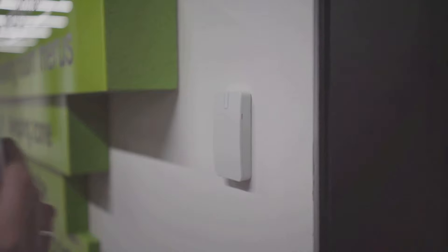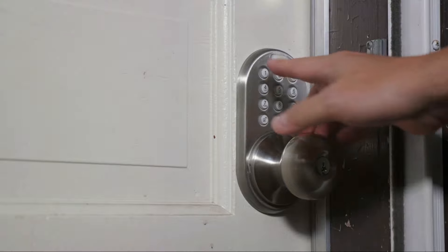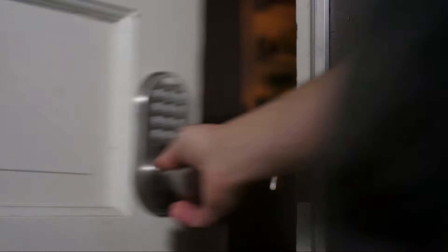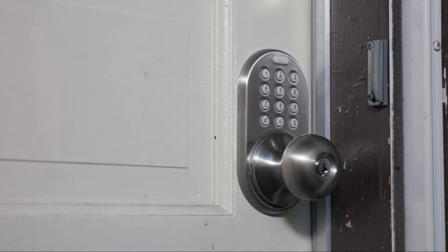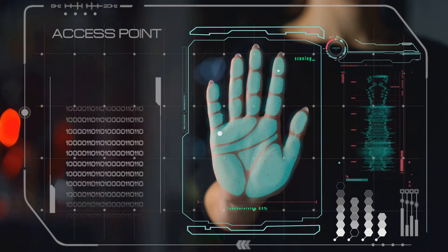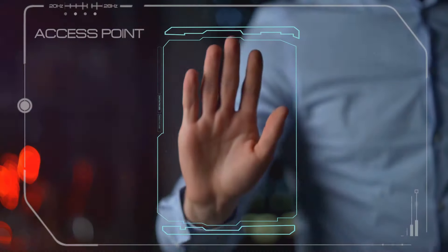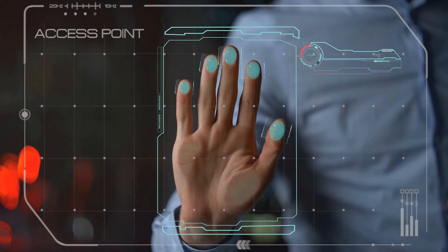Imagine the peace of mind knowing that your home is secure, even if you are miles away. Keyless entry systems are another popular choice. Forget about the hassle of losing your keys or the fear of them falling into the wrong hands. With keyless entry, you use a code, a fingerprint, or even your smartphone to unlock your doors. Some access control systems take security to another level with biometric features. These systems use unique physical characteristics like your fingerprint or facial recognition to verify identity. It's like having a personal security guard who knows you and your family on site.